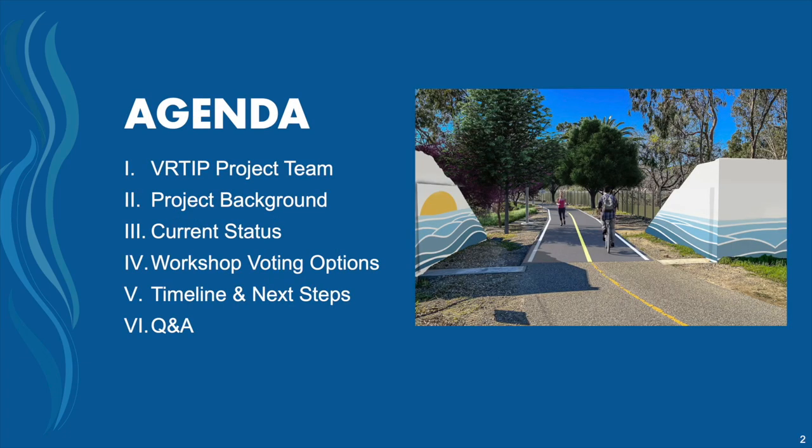This is an exciting project. We've been working on this one for a little while, and it's starting to gain steam to hopefully be constructed. This is moving really fast. Tonight we'll do a brief introduction of what we call the VERTIP — Ventura River Trail Improvement Project — go over project background, where we're currently at, explain some activities we want everyone to participate in, then talk about timeline, next steps, and open it up for Q&A.